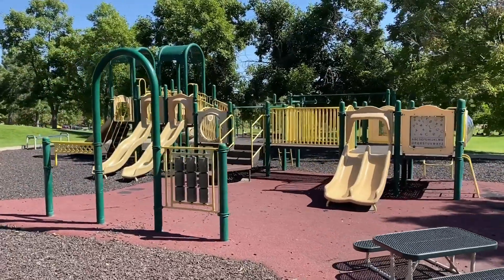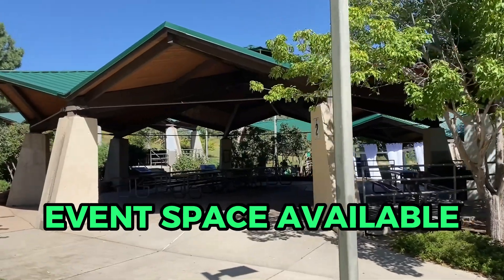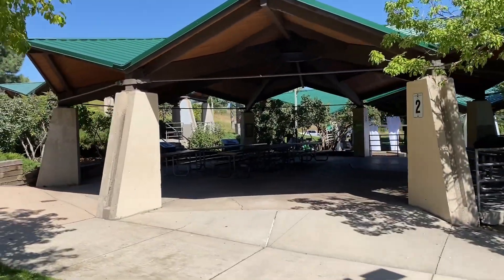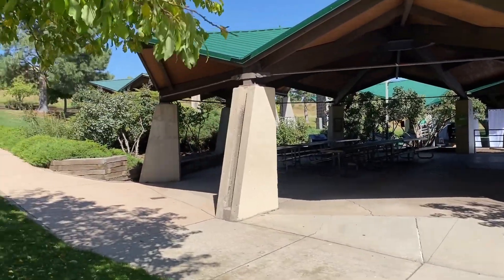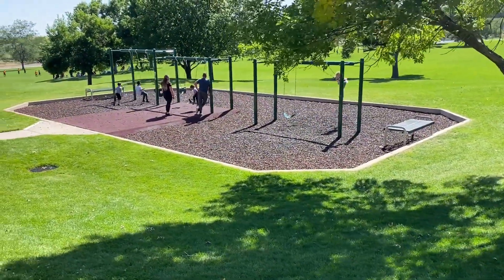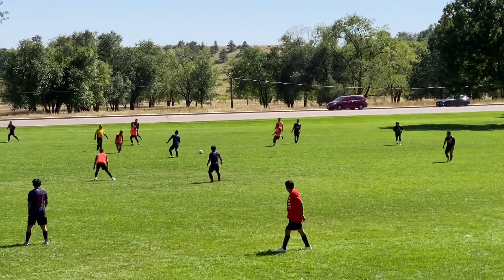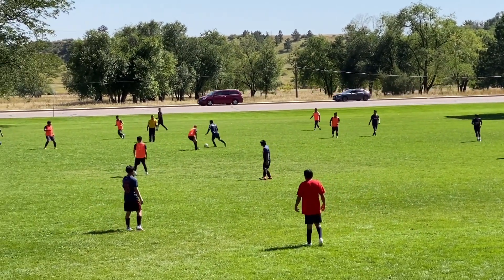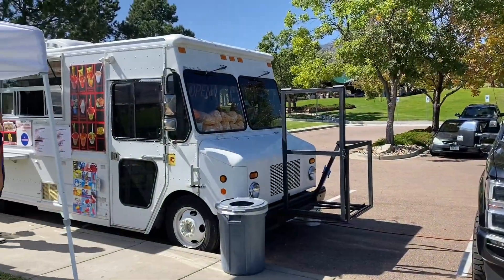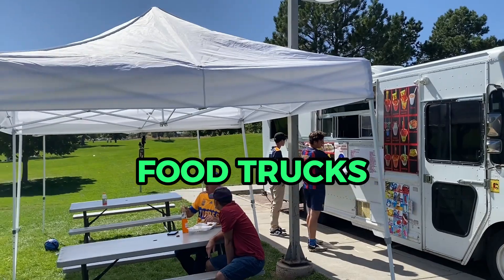There are larger playgrounds and larger pavilions that can be rented for events, as well as swing set areas. On weekends you'll often find food trucks here, even with seating areas.